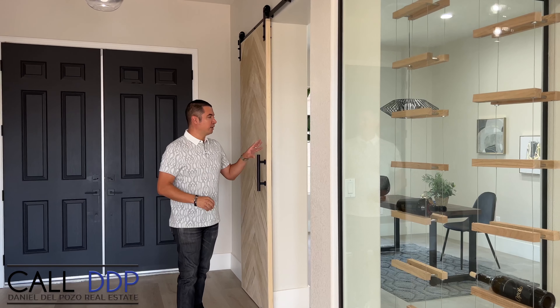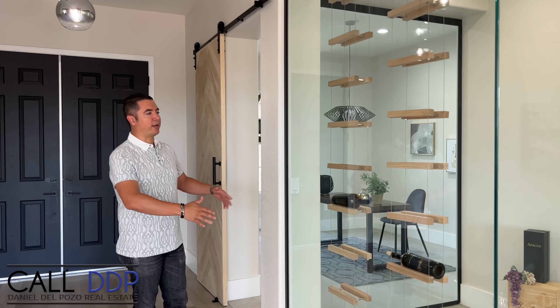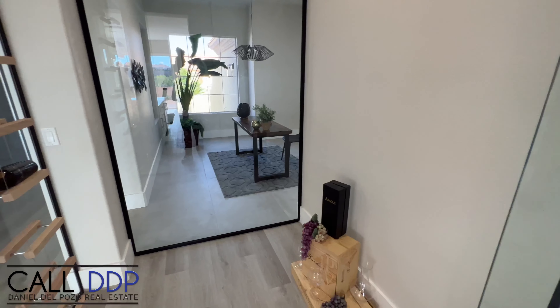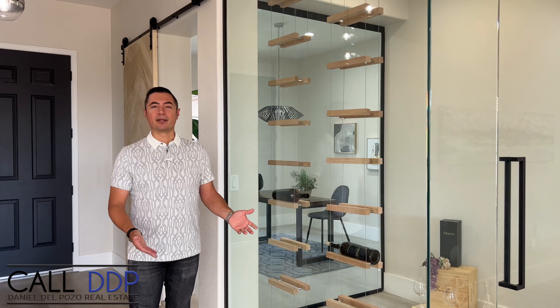This room could be converted. You have this beautiful barn door with a natural oak look, and it is adjacent to a wine room. You can make this a wine room or a place for cigars — it has its own glass enclosure. But if you wanted to convert this into a bedroom, you already have the ability to make this a closet.